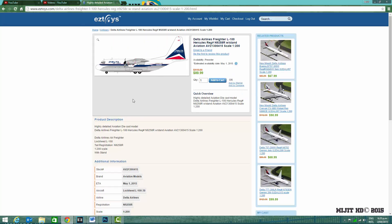And then we have a Delta Airlines freighter L-100 Hercules — an airline-friendly version of the Hercules — with the registration N9258R. That one looks pretty cool as well.